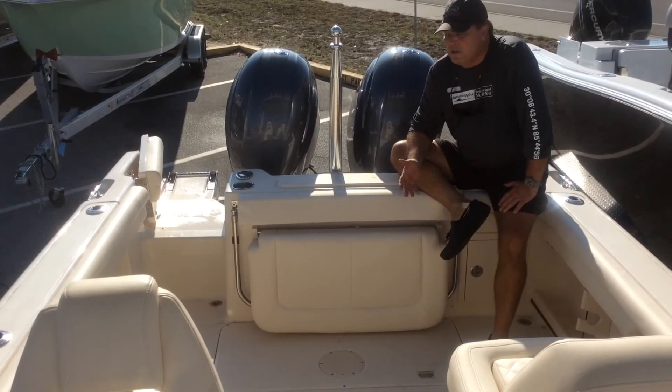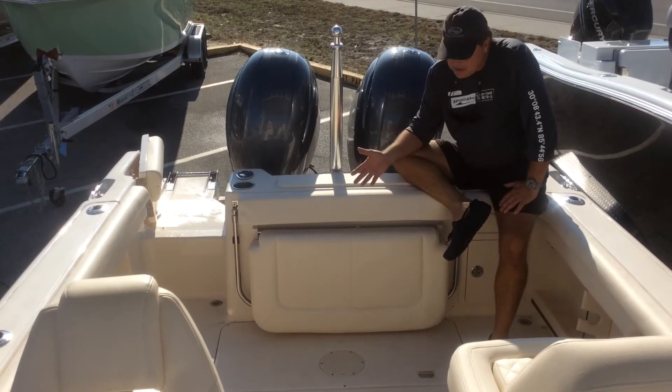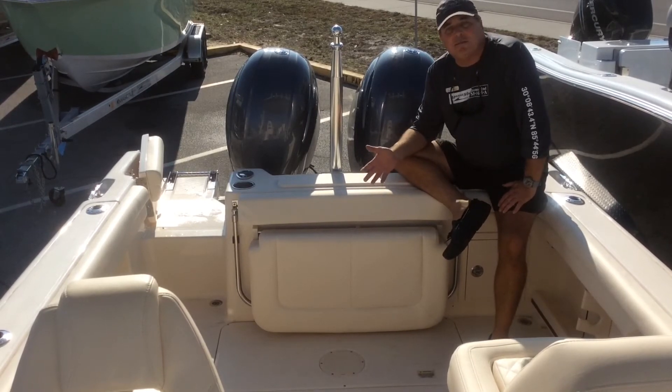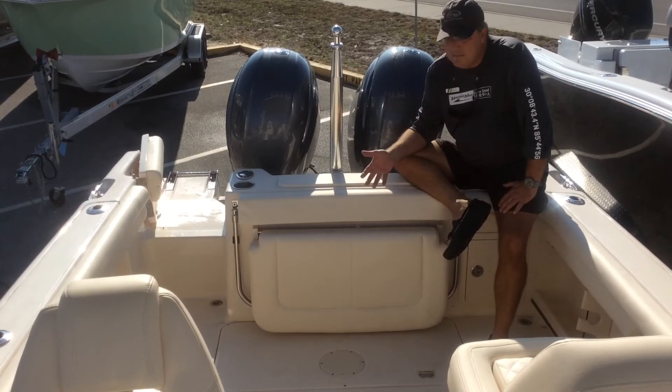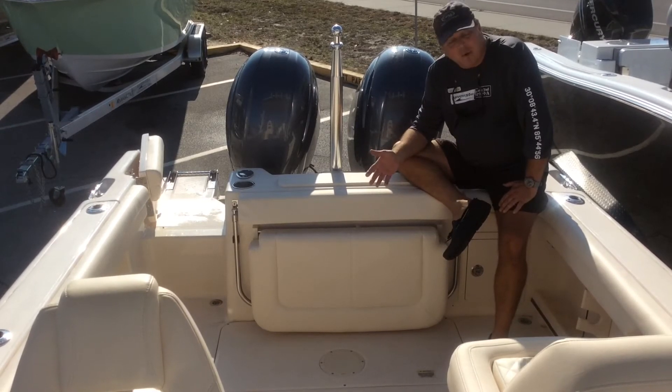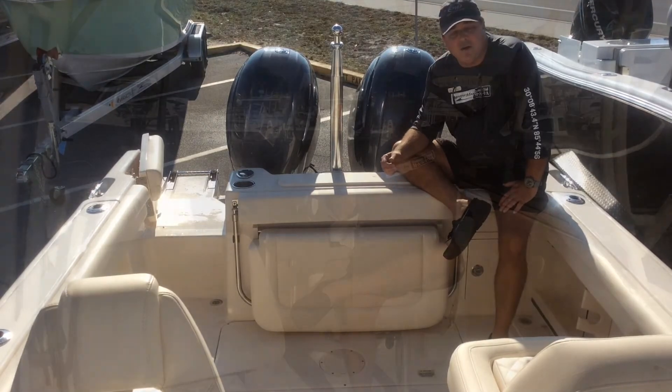Here on the Gulf Coast, we do most of our fishing from the back of the boat. As you can see, there's more room at the back of this boat for fishing than on a comparably sized center console. More room for fishing, less stuff to trip over — makes for a more convenient, more comfortable day on the water.